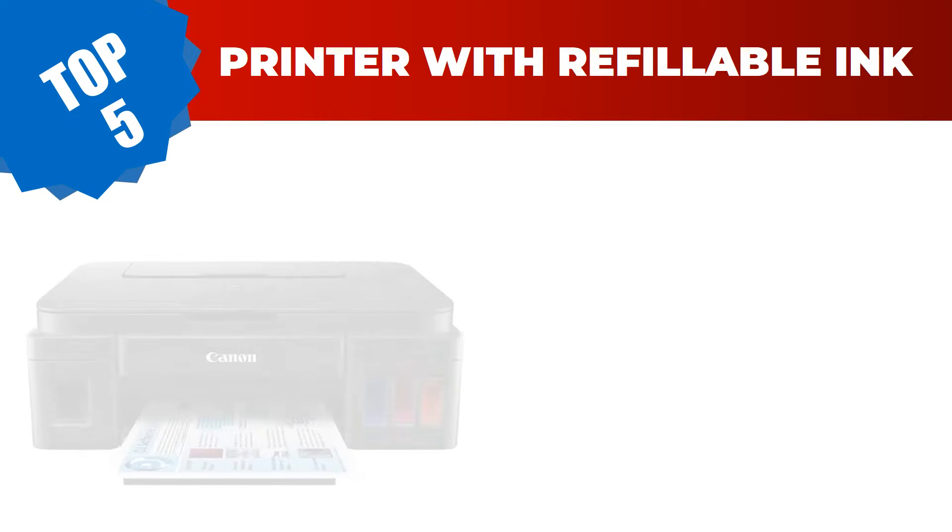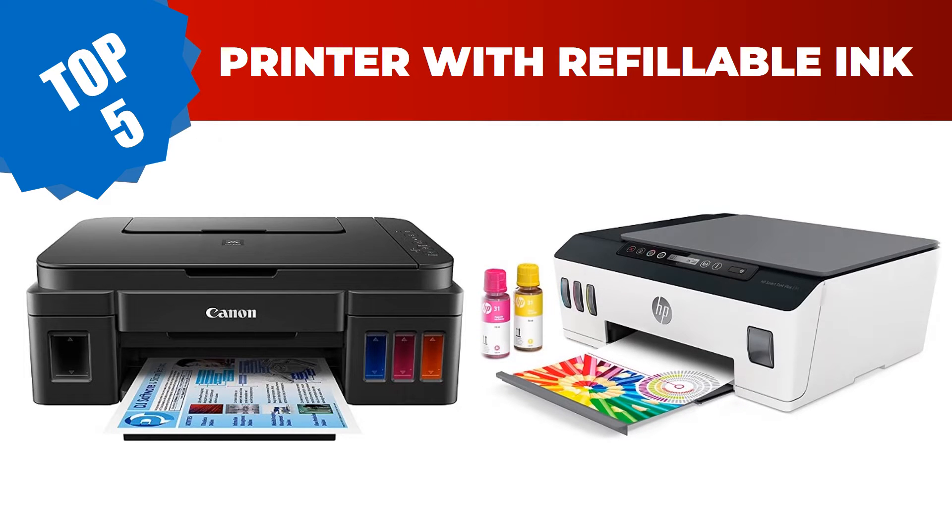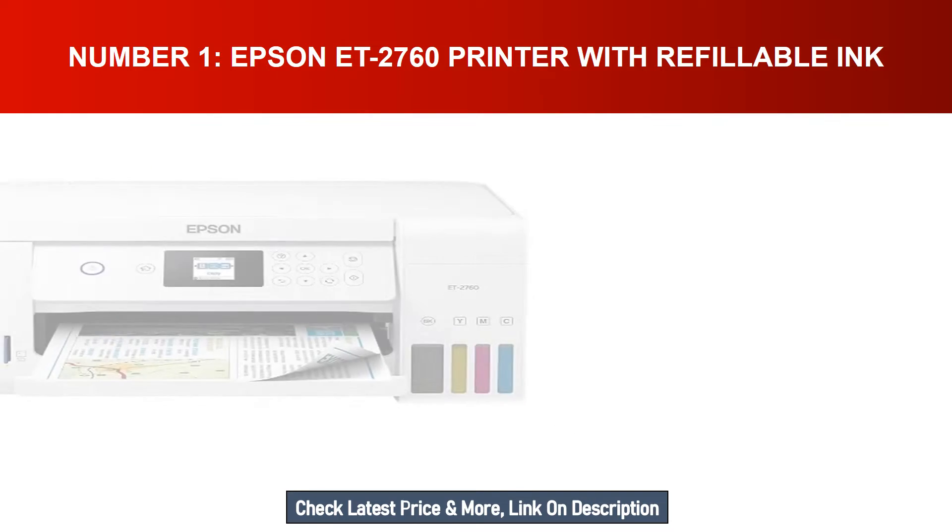Are you searching for the best printer with refillable ink in 2023? Hey guys, I am Ratul Khan. Today I am going to review the top 5 best printers with refillable ink on the market. For more info and updated pricing of the products mentioned in the video, make sure to check the links in the description below.